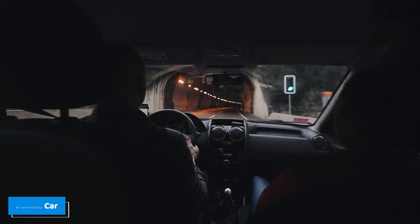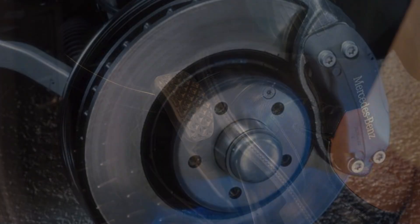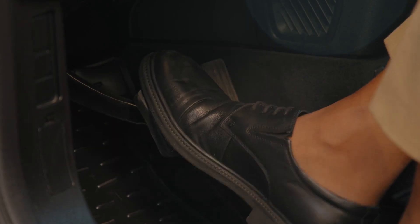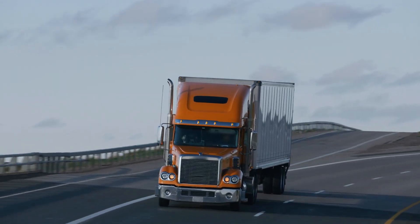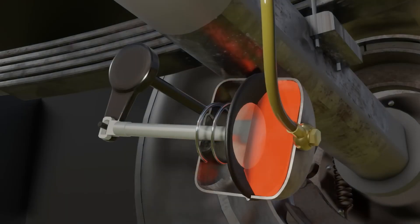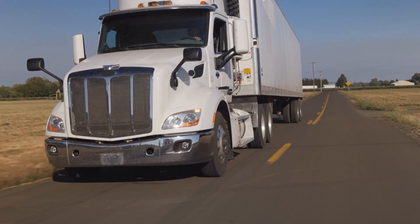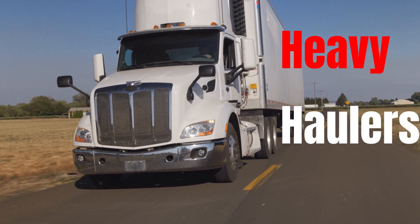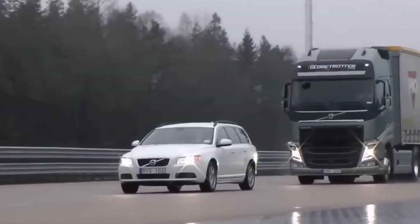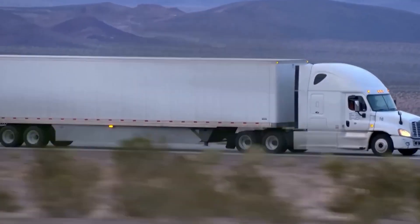When you think about the brakes on your family car, you probably picture hydraulic systems — fluid-filled, compact, and perfect for stopping smaller vehicles. But the huge semi-trucks you see on highways depend on a completely different kind of braking system: air brakes. Why is that? What makes air brakes the trusted choice for these heavy haulers, and how do they actually work? Stick around as we break down the story behind the brakes that power some of the world's largest vehicles.